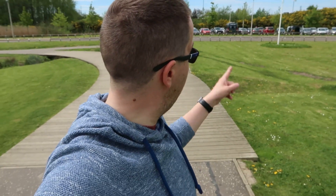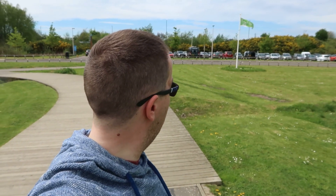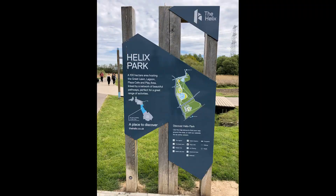Next bit on my day off adventure - it's Helix Park, home to the Kelpies. I've just noticed there's a green flag - it's got a Green Flag Award for 2018-2019, which is awesome. I've just taken a map of the area to show you what's here. I'll put that in for you now. I'm just going to head to the Kelpies and see what they are.